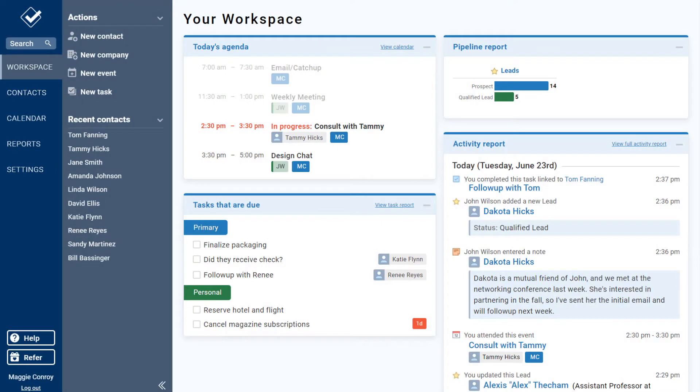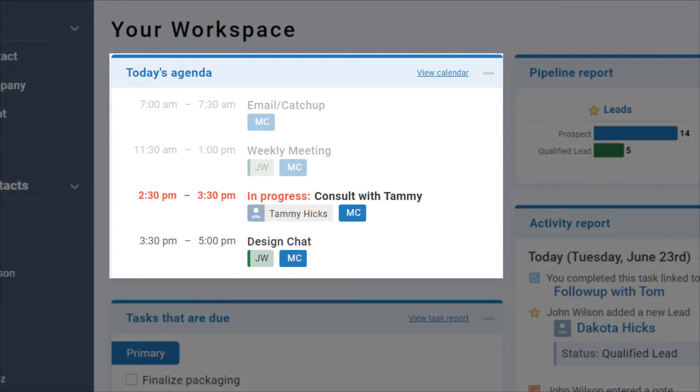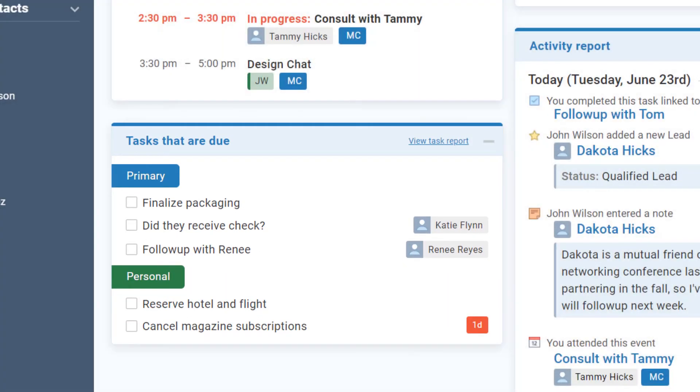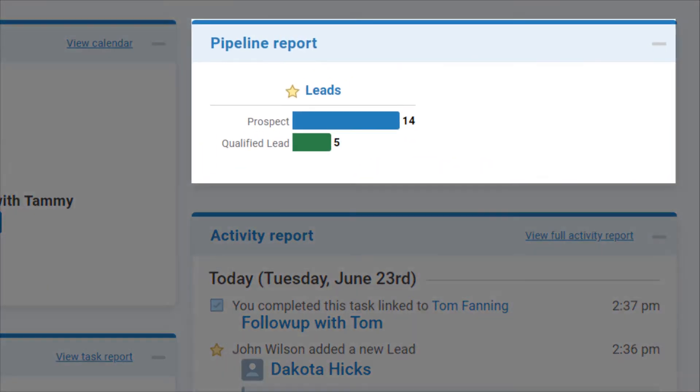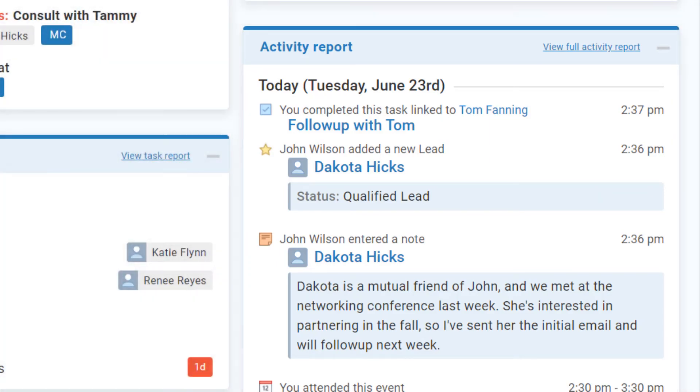To give you an example of how simple the system is, let's take a look at the workspace. This is sort of like the internal homepage for your business. On this page, you'll see a list of all of your events for the day, a task list that spells out all of your daily to-dos, a summary of your pipelines, and a feed showing all of the information being entered into your CRM. If you manage other people, you'll see their activity in this feed too, so it's easy to stay on top of everything.